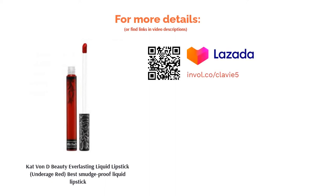You don't have to worry about it being too dry or heavy on the lips, as it is formulated with vitamin E and sunflower seeds, making it feel comfortable and lightweight on the lips.